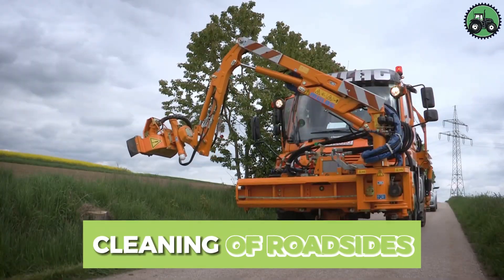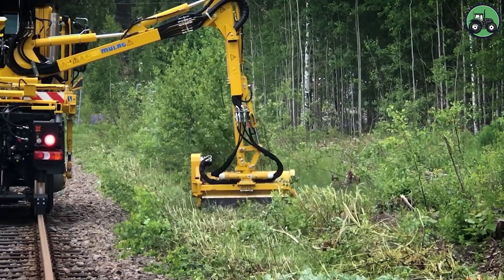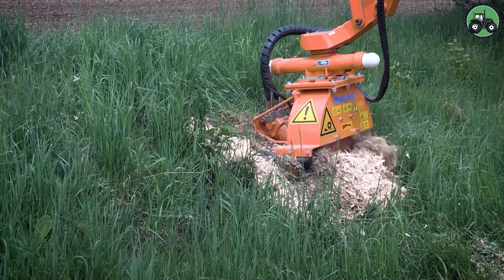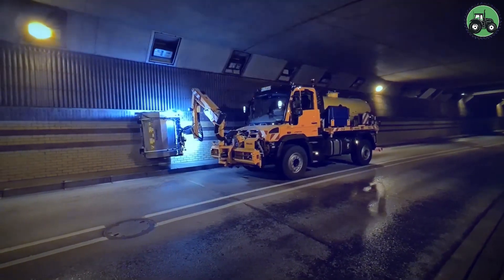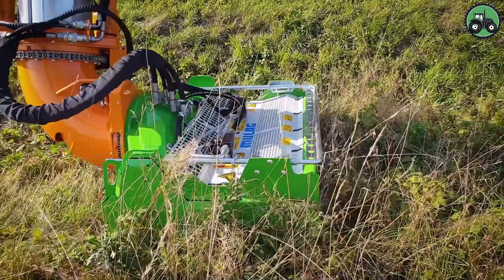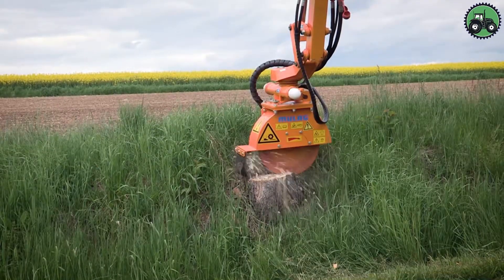Delve into the world of roadside cleaning, a crucial operation that keeps our roadways safe and beautiful. This essential process involves the meticulous removal of debris, litter, and overgrown vegetation from roadsides. By employing advanced machinery and skilled personnel, roadside cleaning enhances road safety and contributes to the overall aesthetics of our communities.